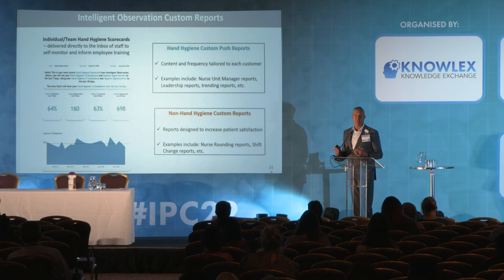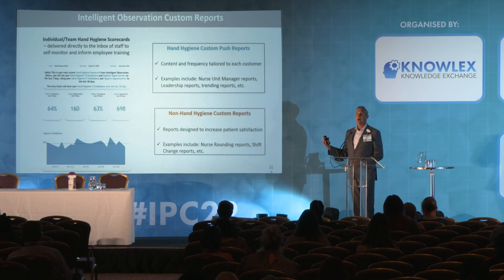It also demystifies the data. Over and over, staff tell us: 'I always do what I'm supposed to, but I don't know if they saw me or whether they checked yes or no.' This allows healthcare workers to see the same hand hygiene compliance data on themselves that the infection prevention team, their unit leadership, and executive leadership at the hospital are seeing.